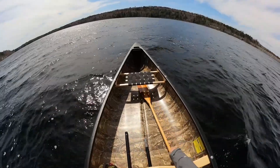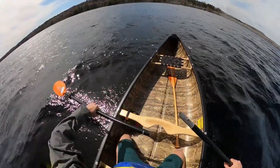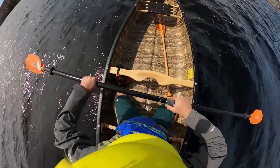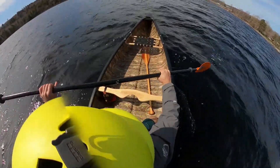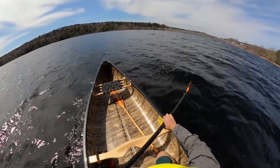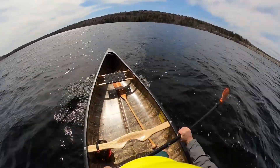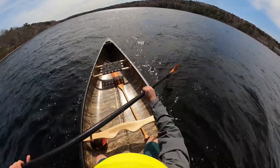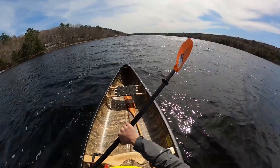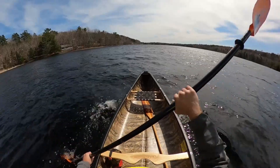I'm going to switch over to the double bladed paddle. It turns pretty easily considering the wind. This is a 280 centimeter paddle and I'm 5 foot 11. This isn't too bad at all.